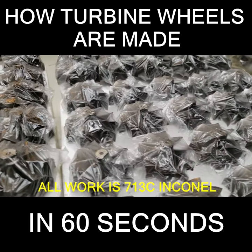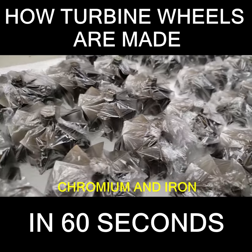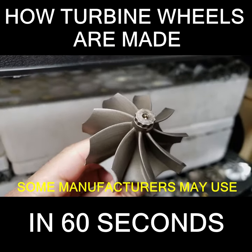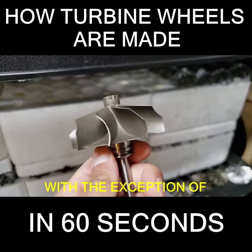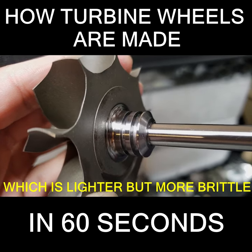The material that makes it all work is 713C Inconel. This is made up of mostly nickel, chromium, and iron. Some manufacturers may use variants of the same alloy with different names, with the exception of titanium aluminide, nicknamed gamma-TiAl, which is lighter but more brittle.